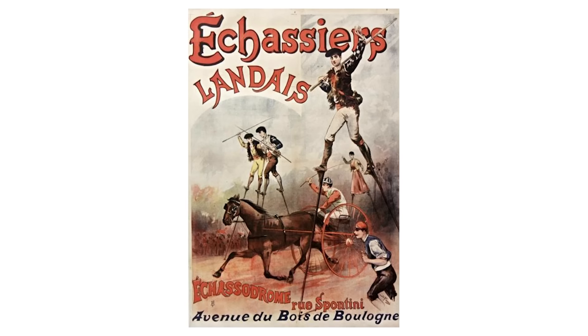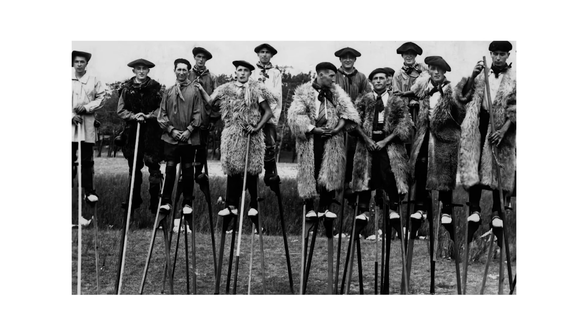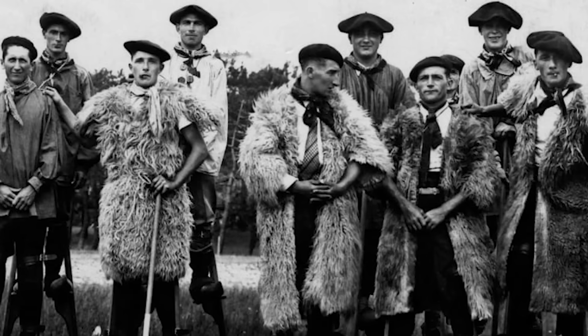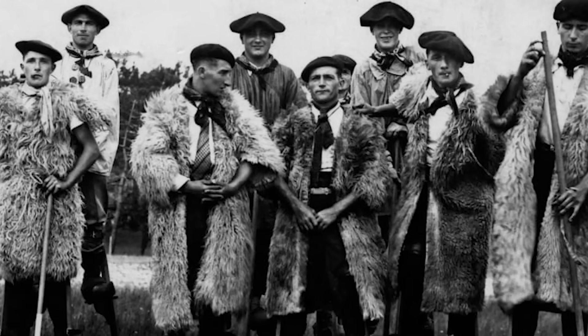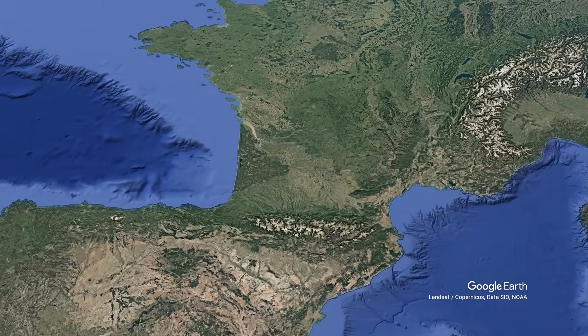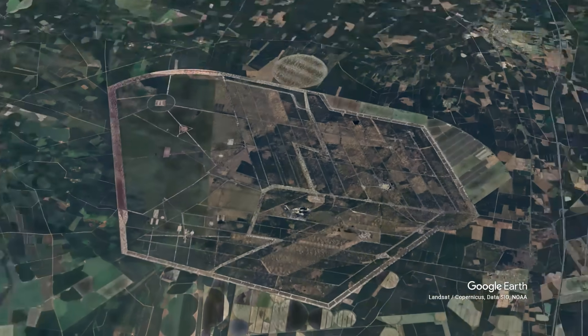Which raises a question that might make you uncomfortable: was eliminating this unique culture the price of progress, or was this cultural extinction justified by economic development? The answer might depend on what you discover when you look closer at what replaced it — because this forest is hiding some very strange secrets.